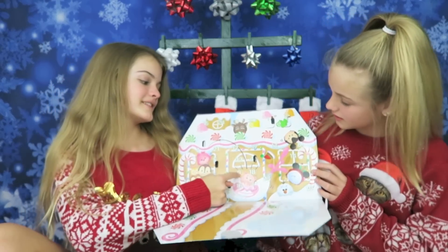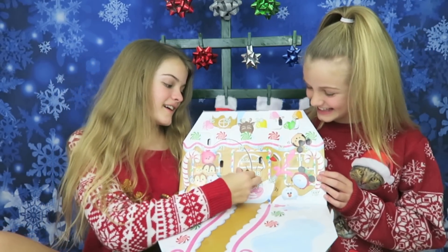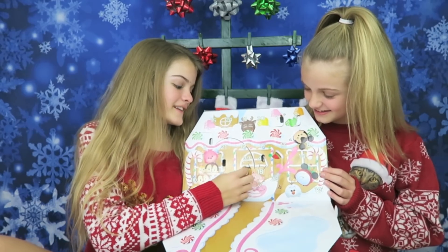Number 9 is right there. It's so tiny! I don't want to break it — got it.